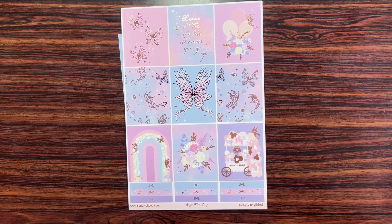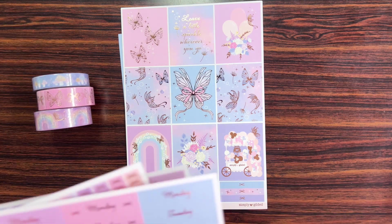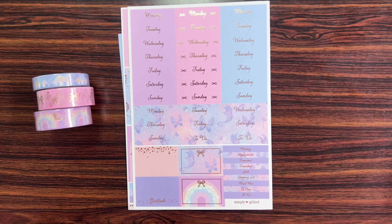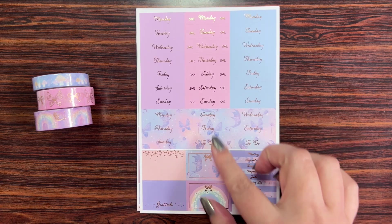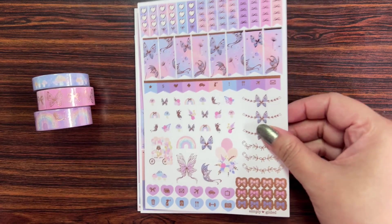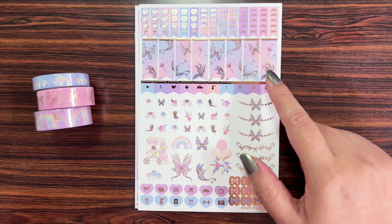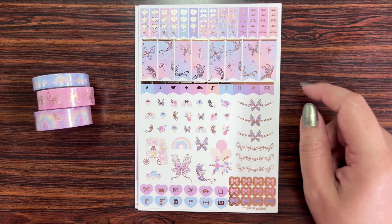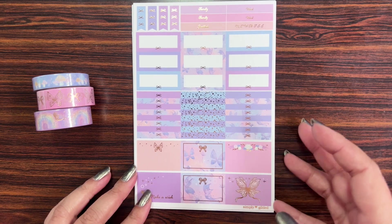A lot of the themes are coming through now from the day two washi and the color scheme is very on point. Those are the date covers — you get four weeks of date covers — and then there's a mini deco, flags, checklists, and the half boxes and mini ones.